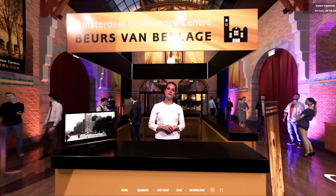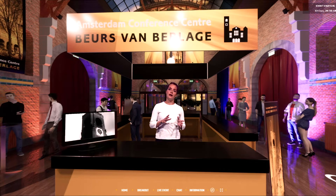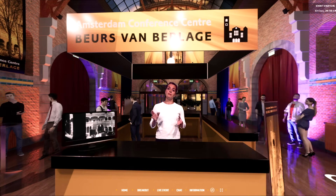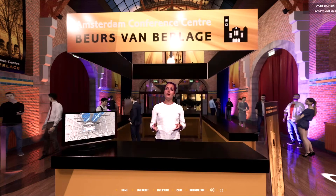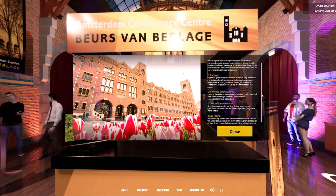The first thing virtual visitors will see is our welcome desk, and here we offer many features. For instance, we can make a video recording of a host that gives a warm welcome to the visitors, and we can also place videos and text panels at the welcome desk. For instance, we can display a schedule of the evening here or any other important information.